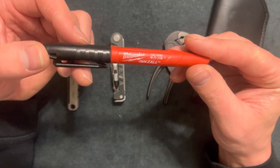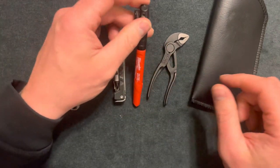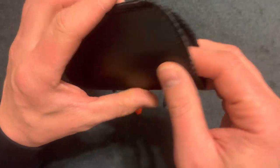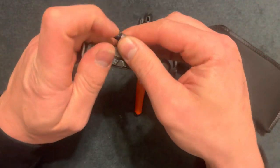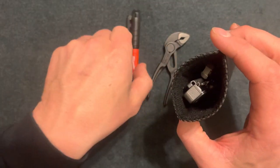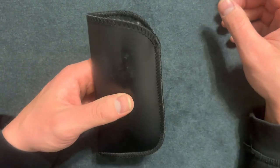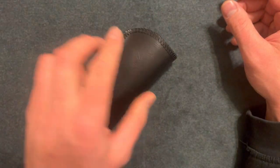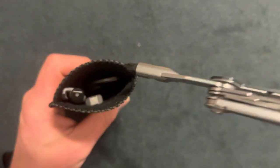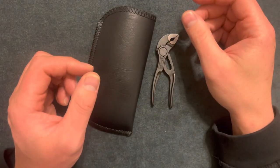And here's a dollar fifty Milwaukee Sharpie — cheap, you don't have to buy a whole pack, and it looks good. So the eyeglass holder is simple and easy, keeps everything nice inside. I like having the bit driver, pry bar, and Sharpie in there — not too much stuff but very functional in a small package. Easy access in your pocket. Thanks for watching — make sure to hit the subscribe button!